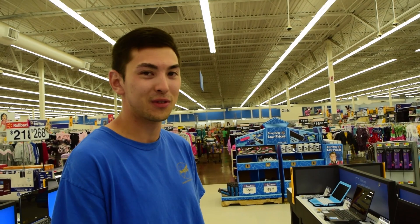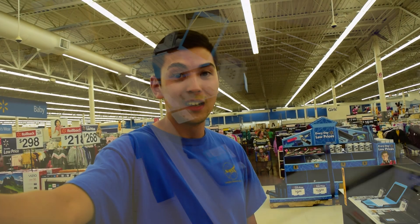11 o'clock is not a good time to come to Walmart to buy a laptop because no one's working here right now. We've been waiting for 15 minutes for someone to come and help us because all the laptops are locked behind bars back there, even the $179 one. So we're still standing by.